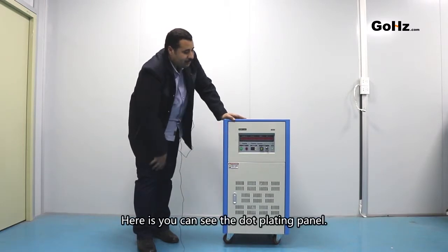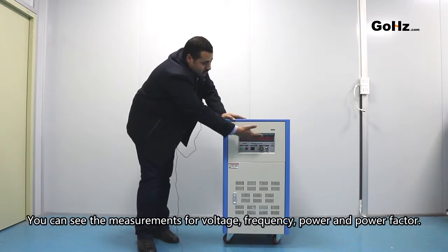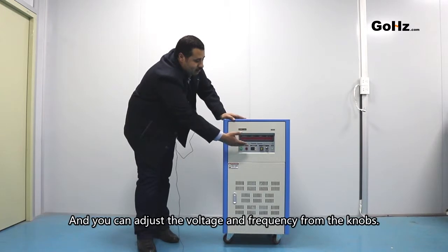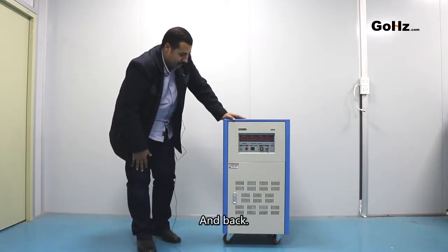Here you can see the operating panel. You can see measurements for voltage, frequency, power, and power factor, and you can adjust the voltage and the frequency from the knobs and pad.